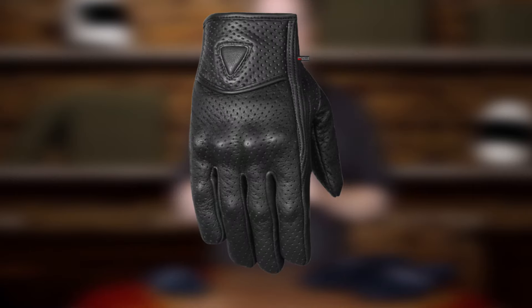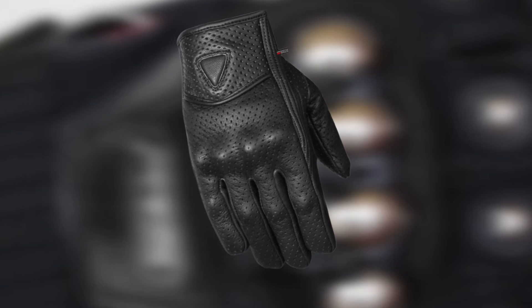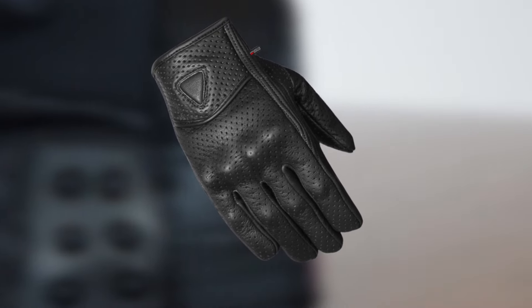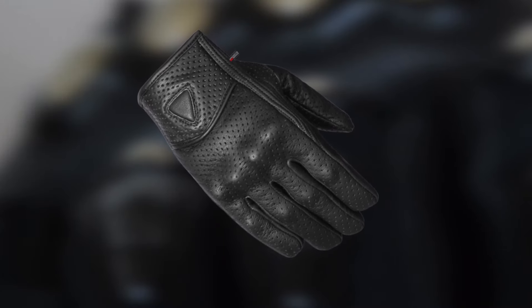For the perfect fit, you can make use of the gloves' adjustable loop and hook strap system. To protect your hands against vibration, the Premium Gloves have included a gel pad in the wrist area, with leather stretch panels that help with flexibility and free movement.